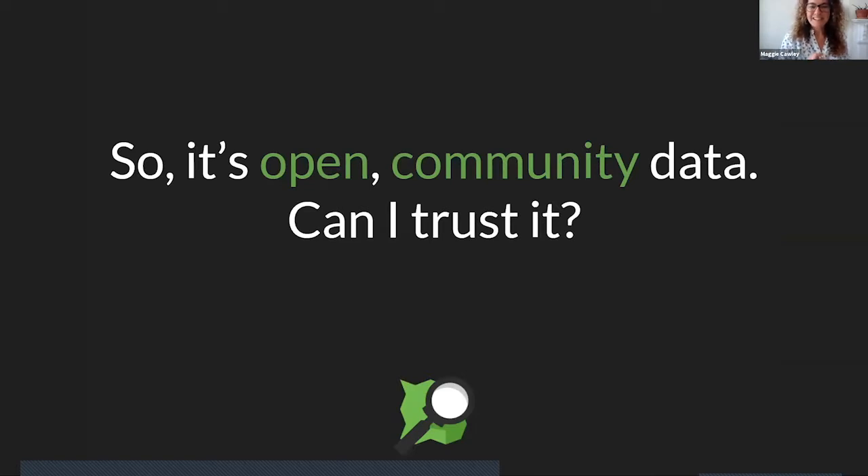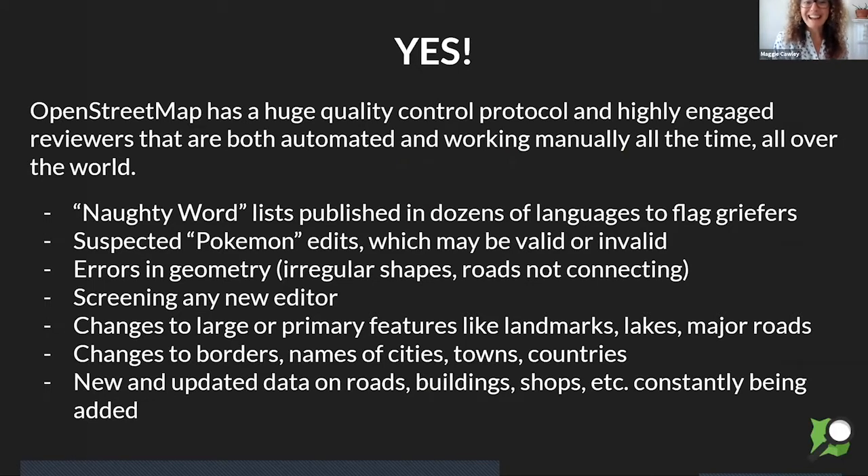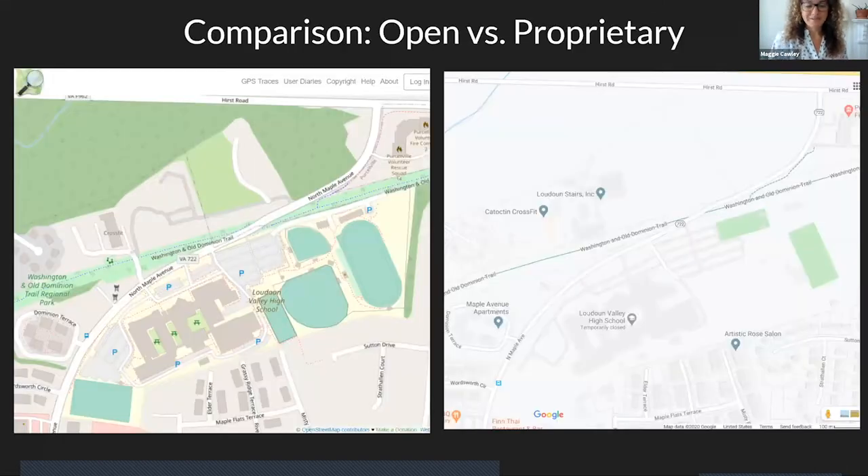One of the questions I often get — and probably many of you in the open source community have too — is: it's open, it's community data, can I trust it? I generally address that up front and I always say yes. As the project has grown, so have the protocols and the norms around how we make sure that the data going into OpenStreetMap is accurate. There's a naughty word list in dozens of languages, and the data gets screened for that. Any major changes usually get flagged — country boundaries and major highways. And you all know the old adage: with many eyes, all bugs are shallow. Same goes for OpenStreetMap and the data.